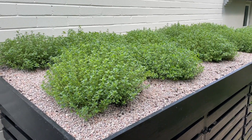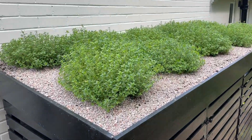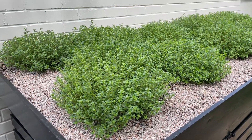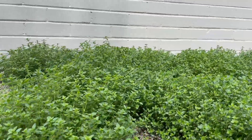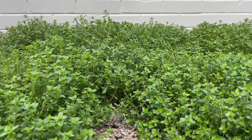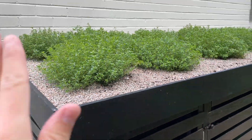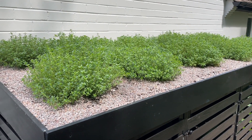Last but not least, I thought I'd show you the bin store. The thyme that we planted back in March is absolutely going for it now and lots of it has joined up. I'm quite confident that by the end of the season this will just be one living roof of green, which is so cool. I'm really thrilled about that.